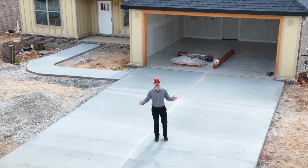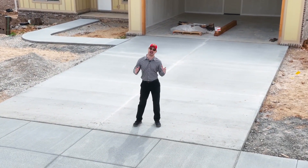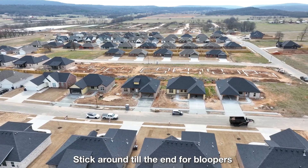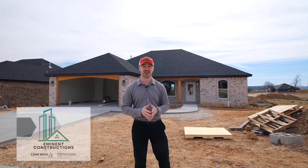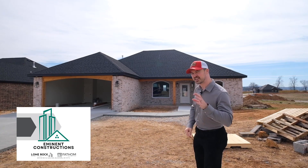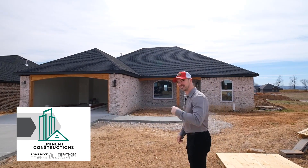Hello Northwest Arkansas, this is Coley Bailey with Fathom Realty and today we're taking a look at some new construction happening in Prairie Grove. I want to introduce you to a brand new home builder hitting Northwest Arkansas — this is Eminent Construction and we're in front of the very first house of theirs that is finishing up in just a few weeks, so you're getting a sneak peek today. Come check it out with me.